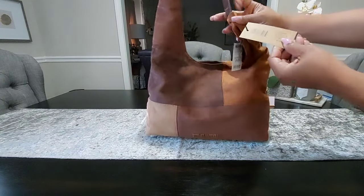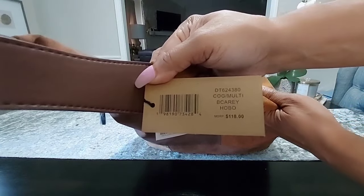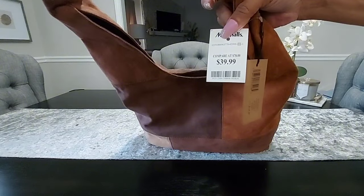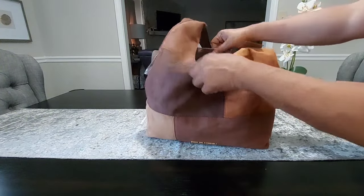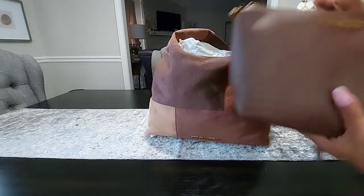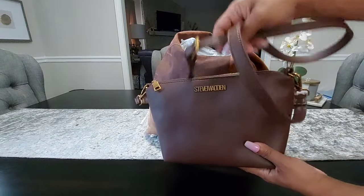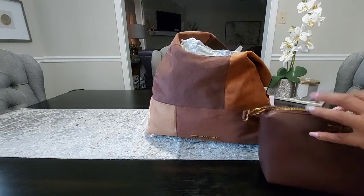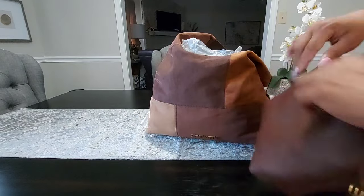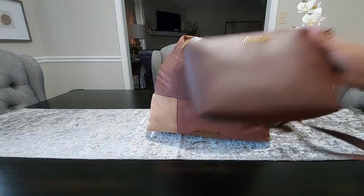The information on this bag is the Cognac Multi Carry Hobo, and I did pick this up from Marshall's for $39.99. I'll give you a look at the inside of the bag — you do have a snap open-and-close closure there. You also get a small crossbody bag with this bag as well. You have a removable as well as adjustable strap on here, but I probably won't use the crossbody. On the inside you just have a brown interior with no pockets or anything.